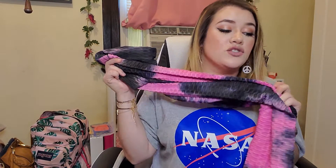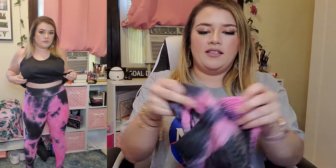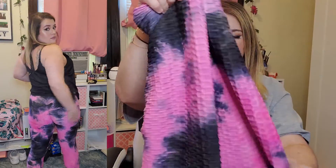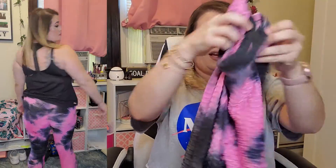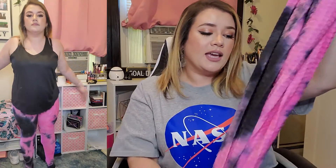Next I got a scrunch bum tie-dye anti-cellulite sport leggings in size extra large, and this was cute and it fit really well. The material is also really nice — I like the texture it has and it does make your butt look really good because it has like cinched parts on the crack. The only thing I didn't really like about it is that I wish the tie-dye was more separated. This black piece right here just looks off with everything going on with the leggings, but it was comfortable, it fits, and I will probably wear it.